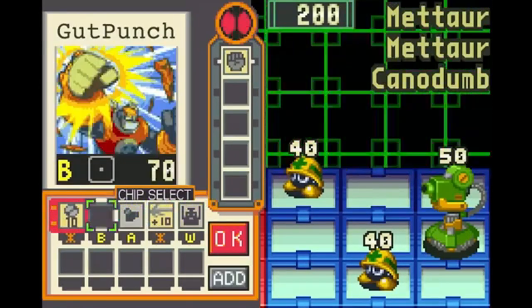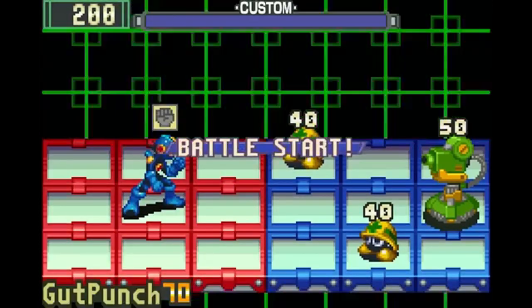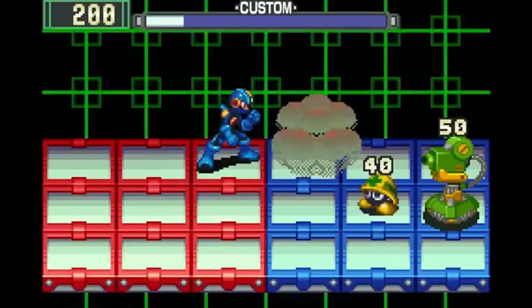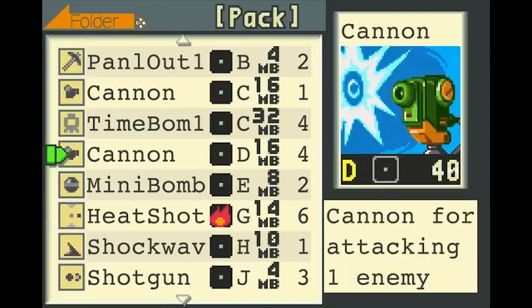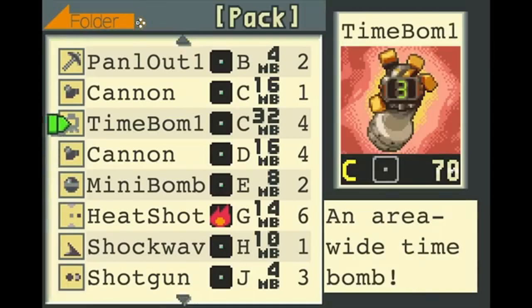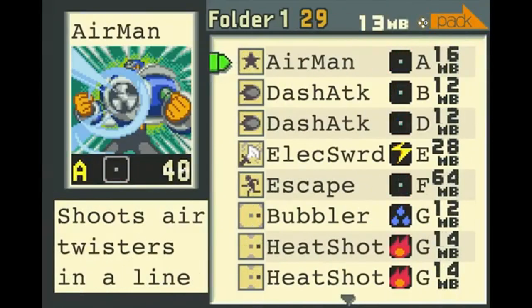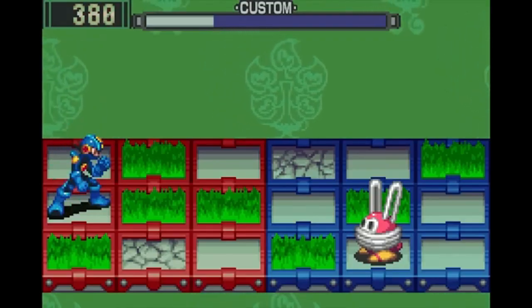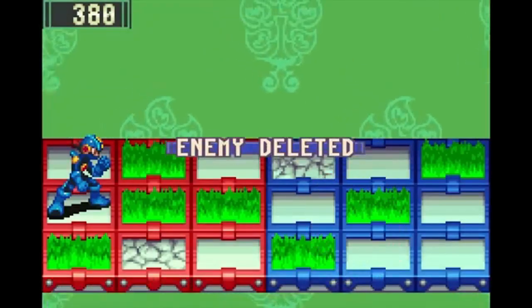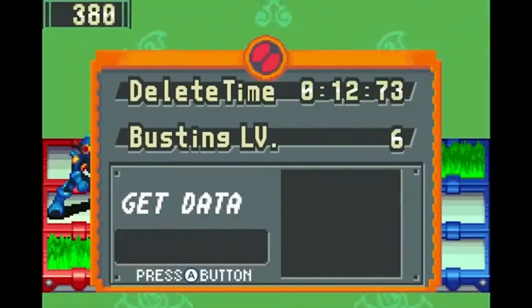In conclusion, the retro gaming renaissance is more than just a trend — it's a revival of gaming's rich history. With new consoles like the Atari 2600+ and a slew of remasters hitting the market, there's never been a better time to dive into the classics. Whether you're reliving your childhood or discovering these gems for the first time, the world of retro gaming has something for everyone.